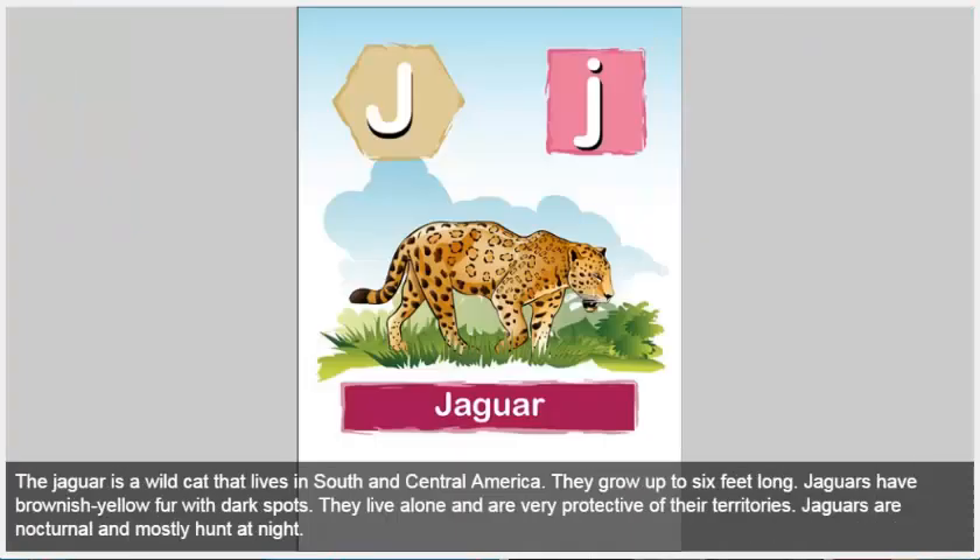Jaguar. The jaguar is a wild cat that lives in South and Central America. They grow up to 6 feet long. Jaguars have brownish yellow fur with dark spots. They live alone and are very protective of their territories. Jaguars are nocturnal and mostly hunt at night.